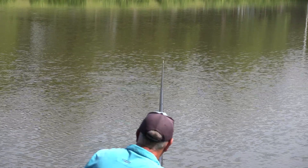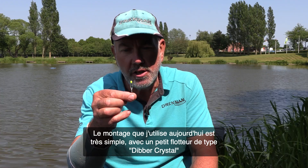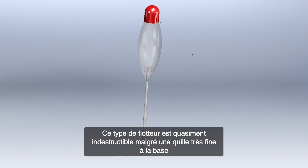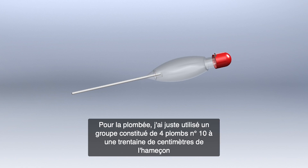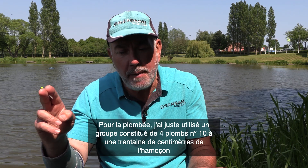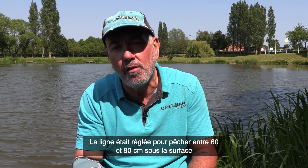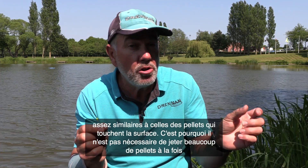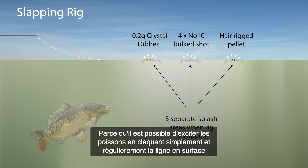The rig I've used has been really simple — just a very small crystal dibber. Crystal dibbers are almost indestructible; they've got a very fine fiberglass stem at the base which helps the float sit immediately. I fish with just a block of four number tens on the smallest point tool float, set about two to two and a half feet deep. When you slap the rig over, you get the noise of the float hitting the water, the noise of the little block of shot, and also the noise from the 6mm pellet.